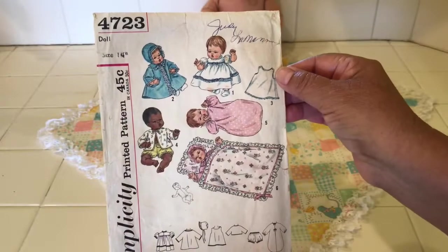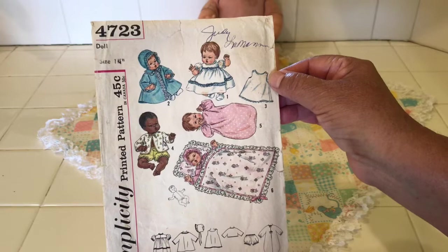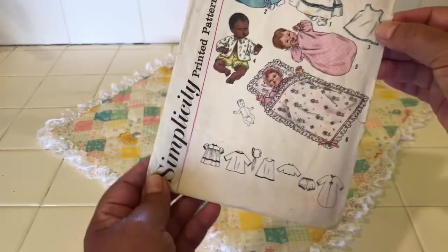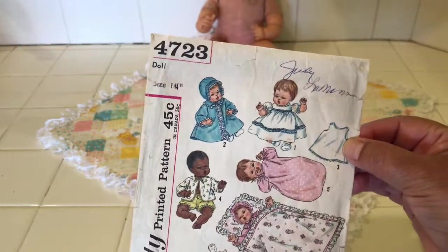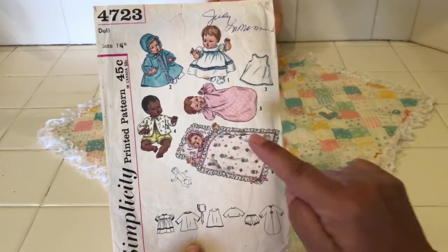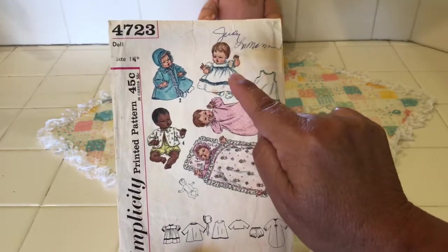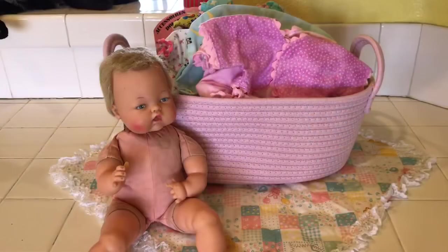I found this pattern on eBay and it wasn't very much — around $10 to $12 — and it is original, not a copy. It's made by Simplicity Pattern. You can see it was originally 45 cents and the number is 4723. The little outfits I'm going to show you: I made the little nightie, I also made variations of this dress, and then I made this little set here. I bought all of my fabric at Joanne's and Hobby Lobby.